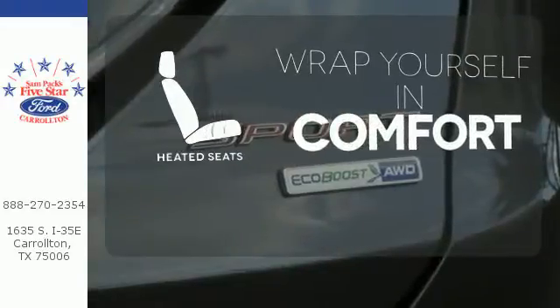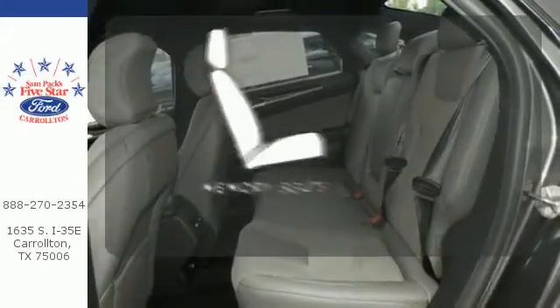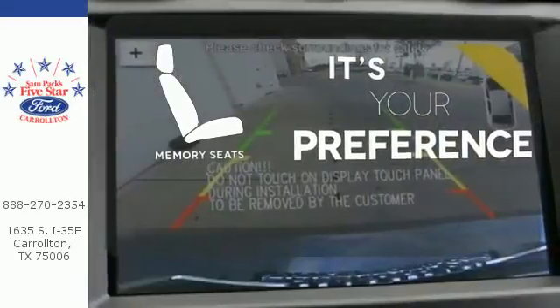Warn off the chills with the heated seats. Hindsight is 20-20 with the backup camera. Memory seats will adjust to your preferred position, so you'll always ride comfortably.